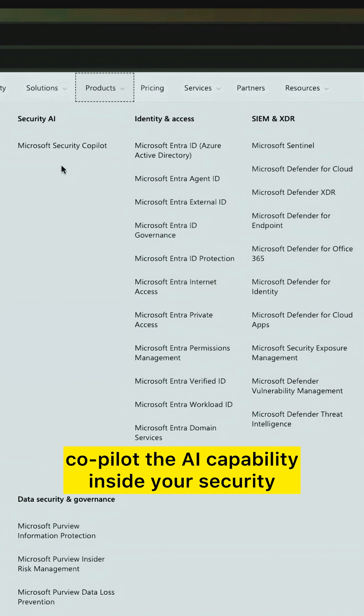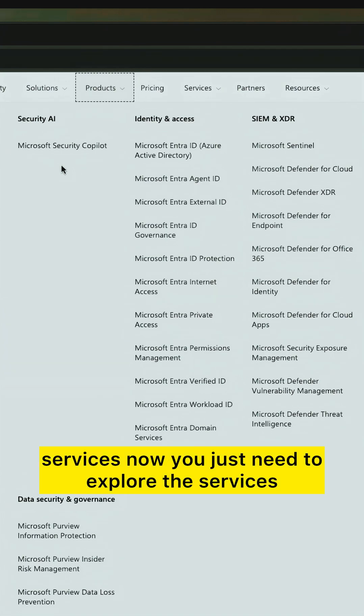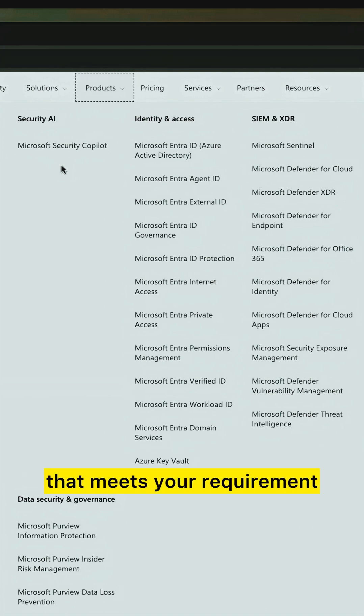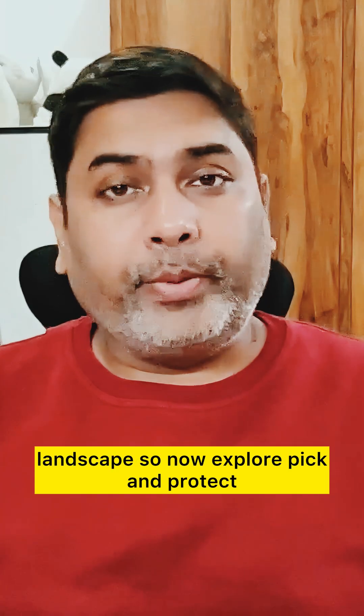Now you just need to explore the services that meet your requirement and use them to protect your entire digital landscape. So explore, pick a product, and get started.